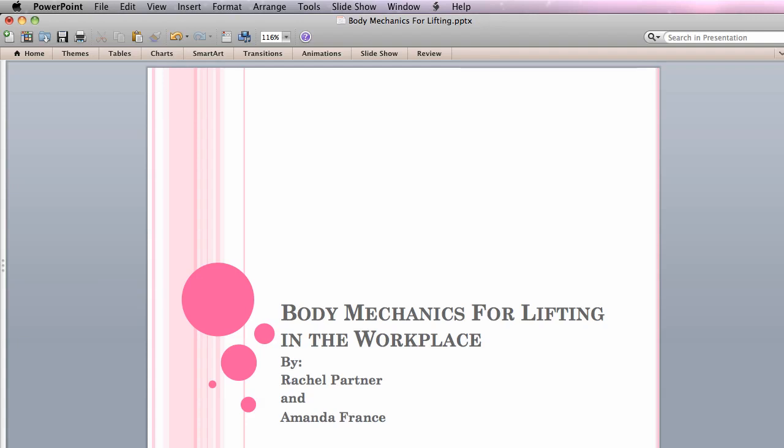OTs work in a variety of settings, and with individuals of all ages. Keeping this in mind, today we will be discussing what exactly body mechanics are and how they apply to proper lifting techniques. These techniques can and should be used by everyone, not just OTs, in order to prevent back injuries or issues later on in life.